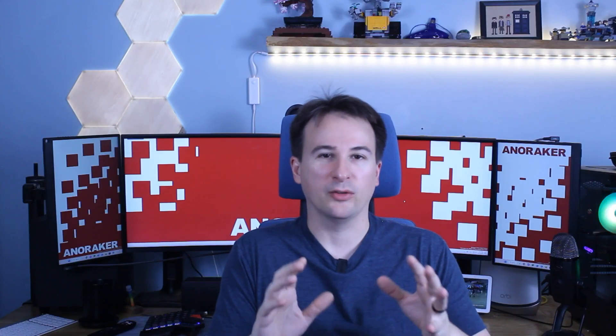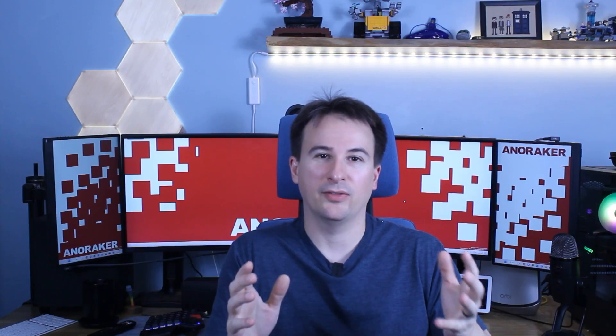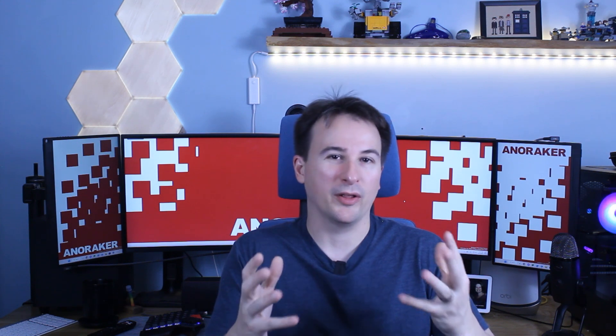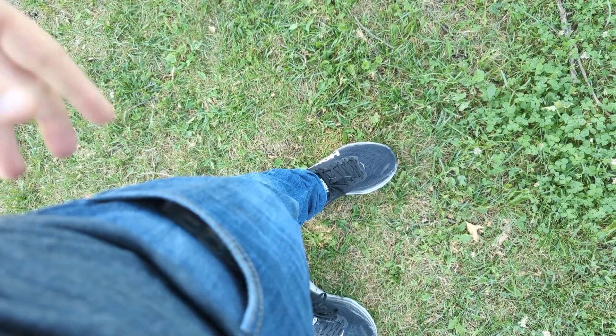I especially like the ridges that Carved, well, carved into the side of the case. It's the kind of thing that just screams, I won't escape from your grip and fall endlessly to the ground, leaving your phone completely shattered and broken — which is what you want.